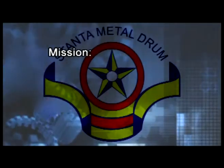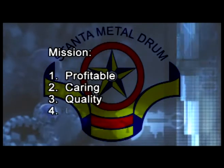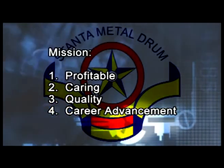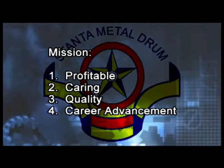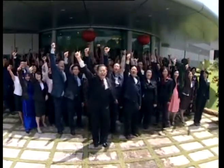Our mission: We are committed to make Stanta a profitable yet caring organization in her fulfillment of social and economic responsibilities, and also to be recognized for her unique products, excellent quality and services. We are committed to develop employees with potential for their career advancement with us as well. Our vision is simple — to be the best in class. Stanta Metal Drum.